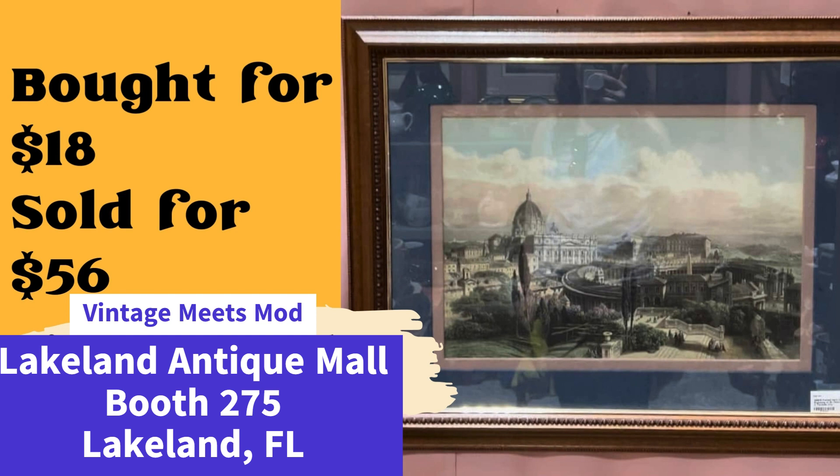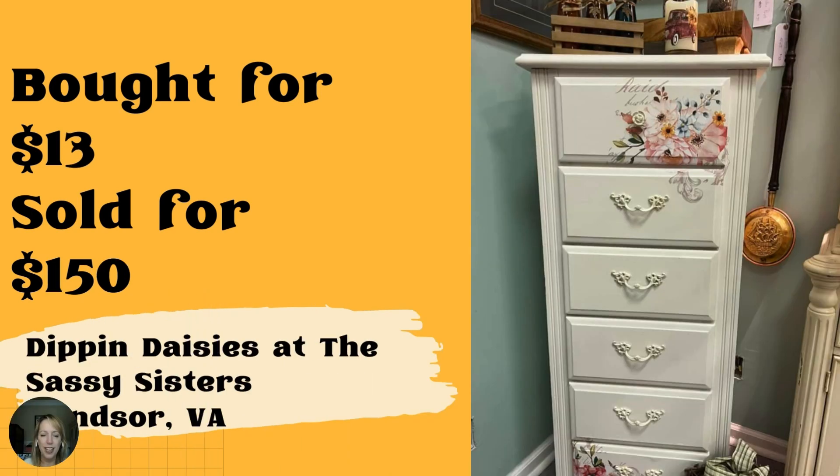Same vendor, and another piece of art — she purchased this hand-colored engraving of St. Peter's Basilica in Vatican City from a local estate sale for $18, and it sold for $56. Another great piece of art, and I'm sure she made the buyer very happy.